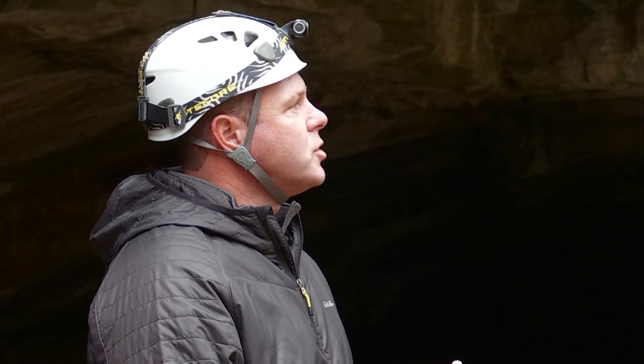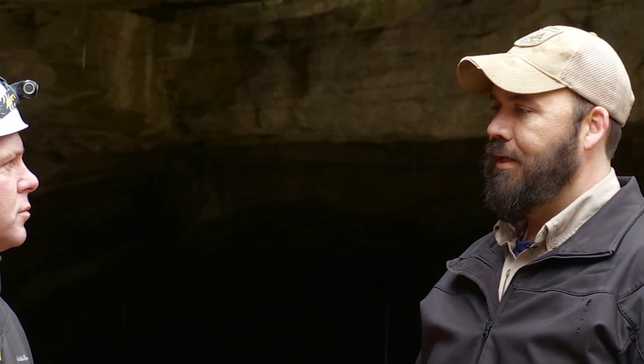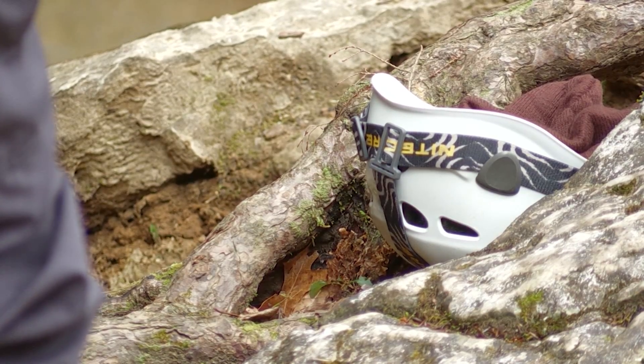Because of white-nose syndrome, there's a lot of precautions that you take when entering and exiting these types of caves. What we don't want to do is, in an effort to protect the bats, end up causing them more harm. So one of the things we'll do today is decontaminate every bit of equipment that goes into the cave. Before it enters a vehicle, we'll wipe it all down with Clorox wipes. That'll kill the fungal spores that cause white-nose syndrome.